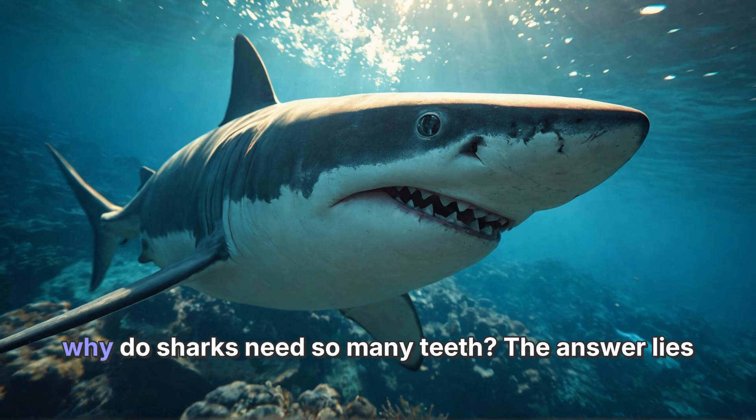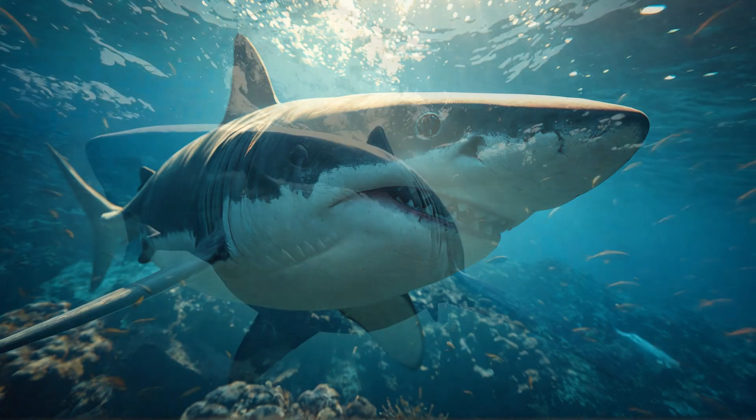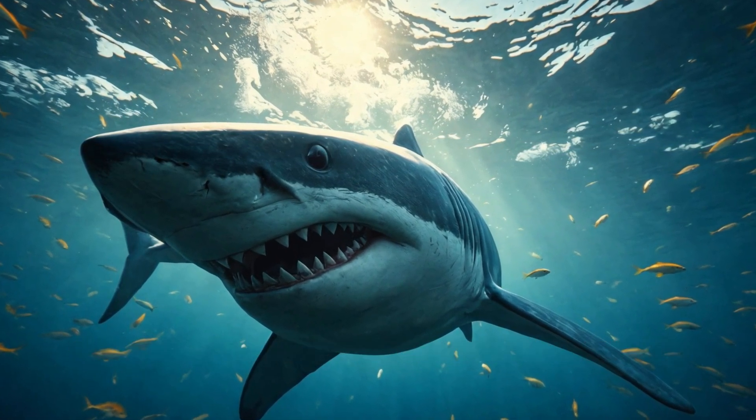So, why do sharks need so many teeth? The answer lies in their eating habits. Sharks are carnivores, which means they love to eat meat. They feast on fish, seals, and even other sharks. To catch their food, they need sharp teeth to grab and tear it apart.